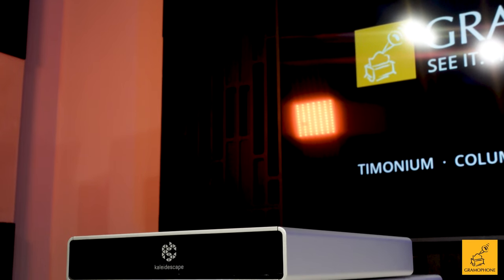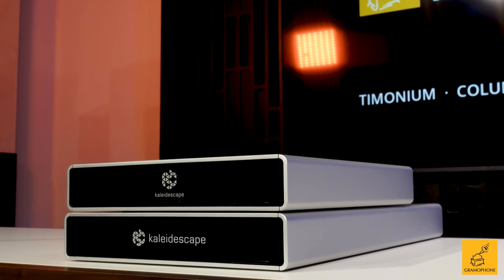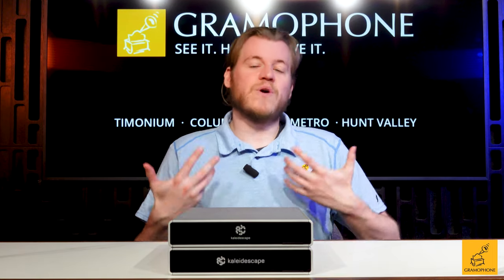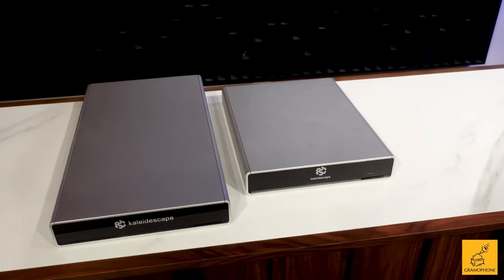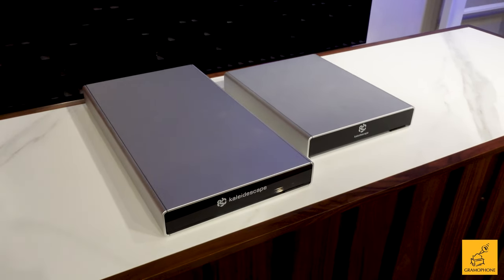The Terra works by being connected to a Strato player. Kaleidoscape has gone in this direction of separate units because one Compact Terra can serve up to five Strato C players. From a scalability standpoint, it's a much better value — you invest slightly more upfront for the first two units, but if you add another Strato C and connect it to a few other displays in your home, the value is way better than buying multiple singular units that each do downloading and playback, which would amount to more money.